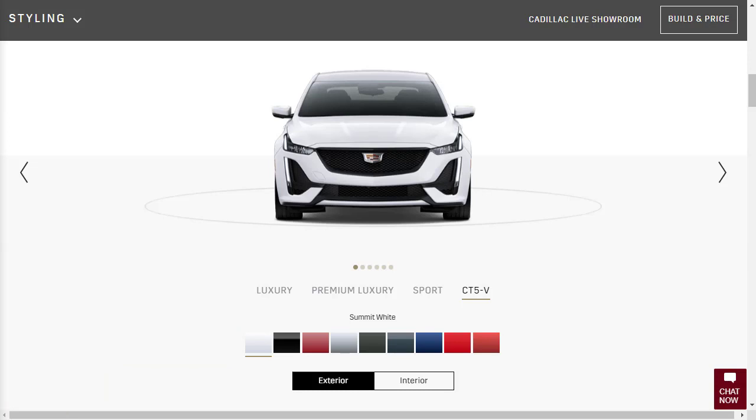I'm also going to put down in the description some other related videos. I've done a lot of Cadillac V-series videos, so I'm going to put a few links down there and a link to my Cadillac playlist. So with that said, let's check out the exterior colors, the interior options available on the 2020 Cadillac CT5, and the standard features — then we'll jump right into our build and price.